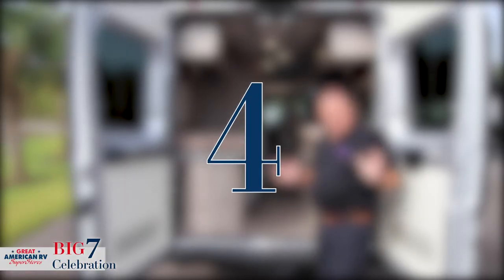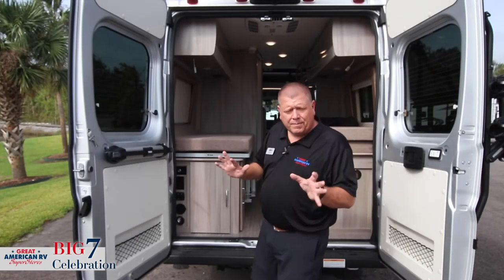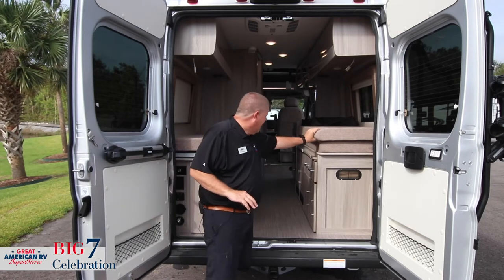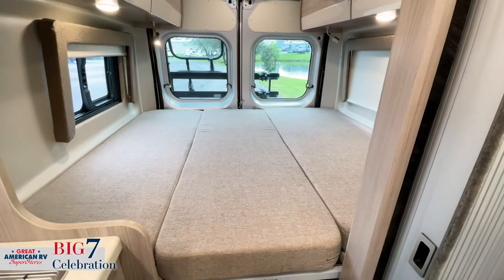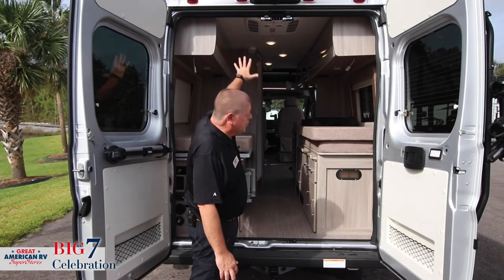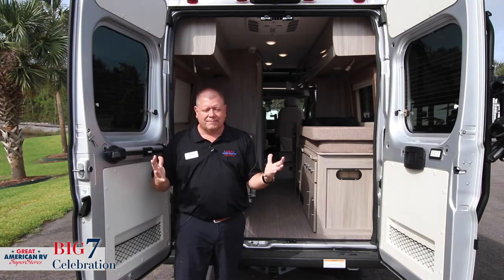Number four: this right here is your rear sleeping area. Not only can somebody come and lay down while you're traveling, but when you're parked, you can make this pad, bring it across, and make this one large bed all the way across. So now you have a full bed back here, plus the bed I talked about in number three.